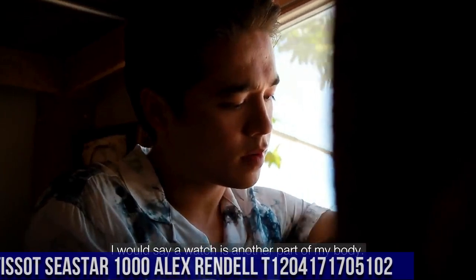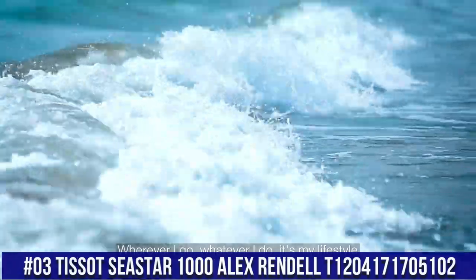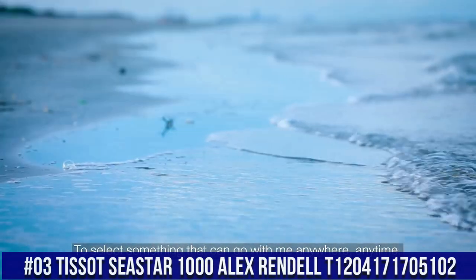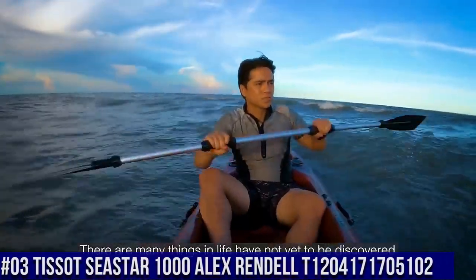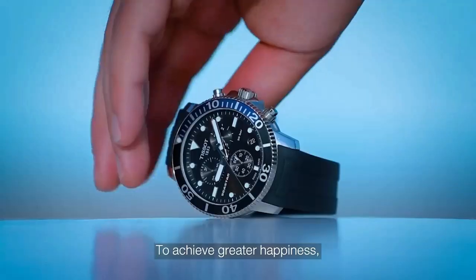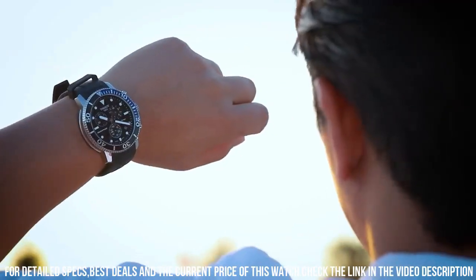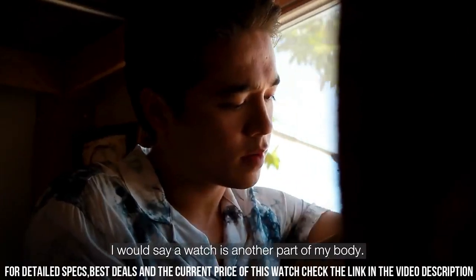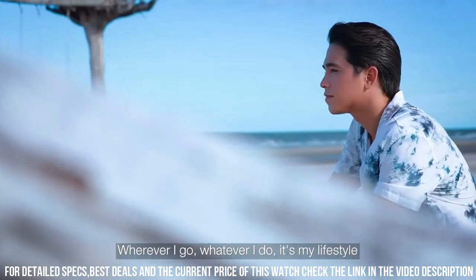Number 3: Tissot Seastar 1000 Alex Rendell, T1204171705102. Love this mechanical hand-wound piece. Item shape: round. Dial window material type: sapphire crystal. Display type: analog. Clasp: tang buckle. Case material: stainless steel. Case diameter: 45.5 mm. Case thickness: 12.82 mm.